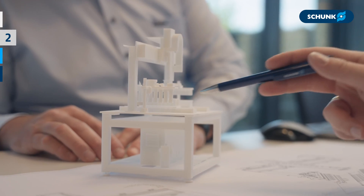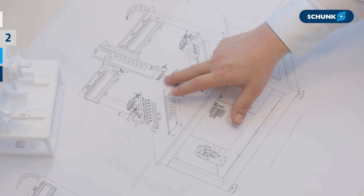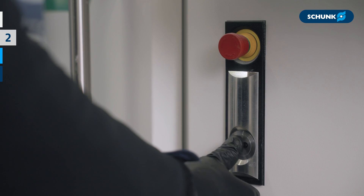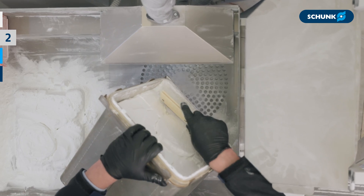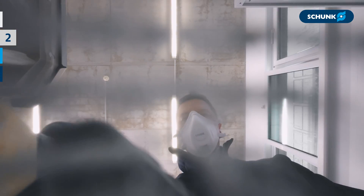With agile methods and efficient processes, we develop customized solutions. For complex projects, project planning is supported by experienced project managers. Modern tools like 3D printing, CAD, and FEM analysis through to virtual commissioning are used by our highly specialized engineers.